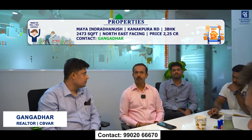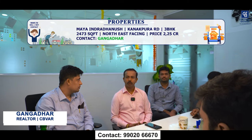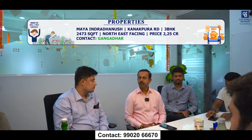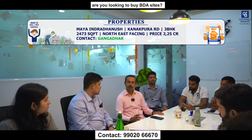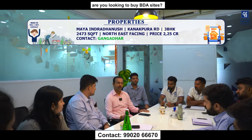Good morning team. This week I have one requirement and one availability. The availability is Maya Indra Danush on Kanakpura Road, Judicial Layout — a large 3-bedroom apartment, 2,473 square feet, semi-furnished, north-east facing, middle floor, spacious, listed at ₹2 crore 25 lakhs, negotiable.